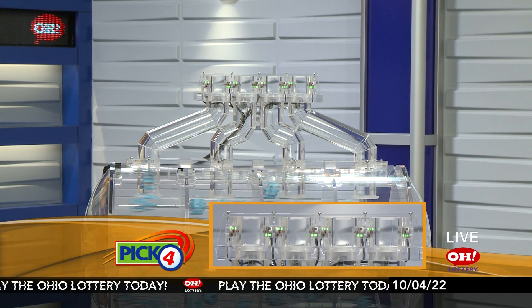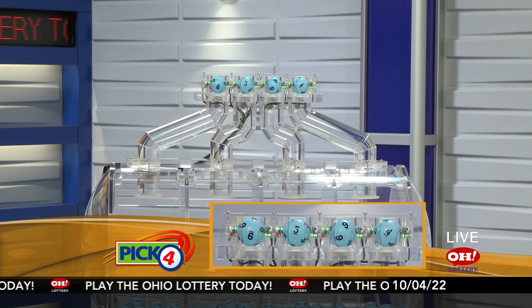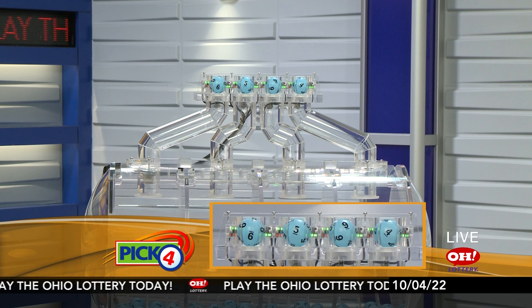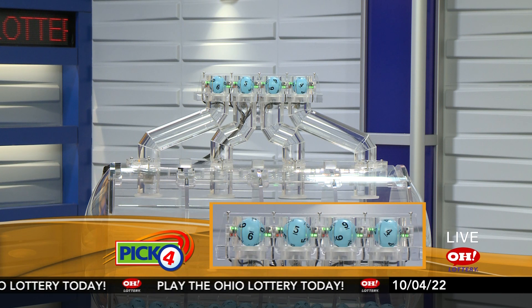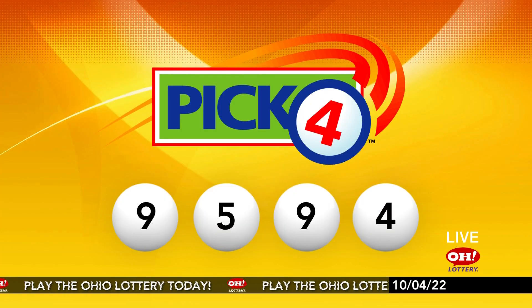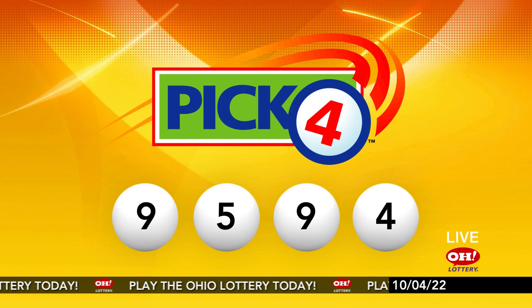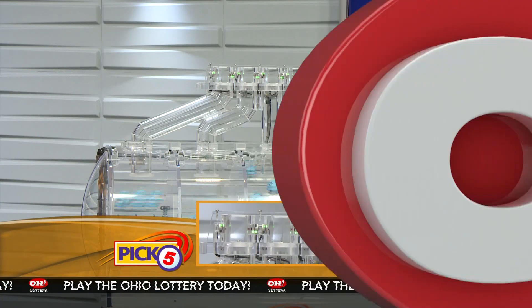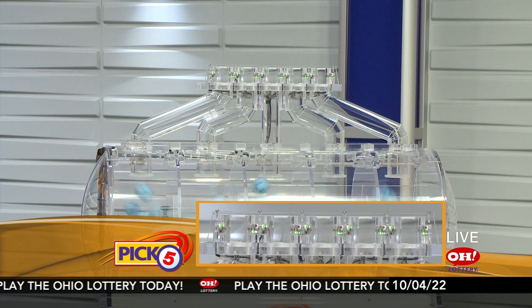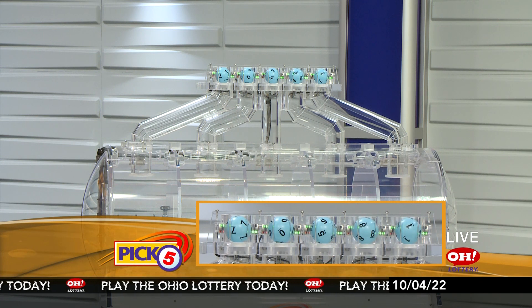Now the winning Pick 4 numbers: first up is a nine, next a five, next a nine, and finally a four. So today's midday Pick 4 numbers are nine, five, nine, four.